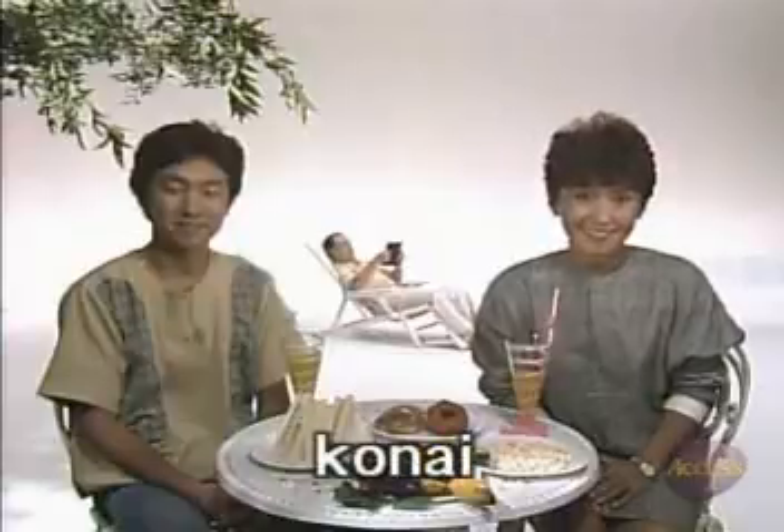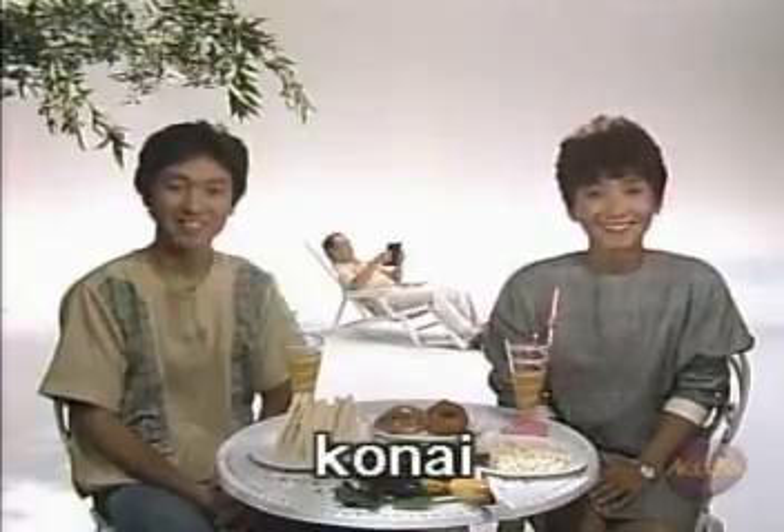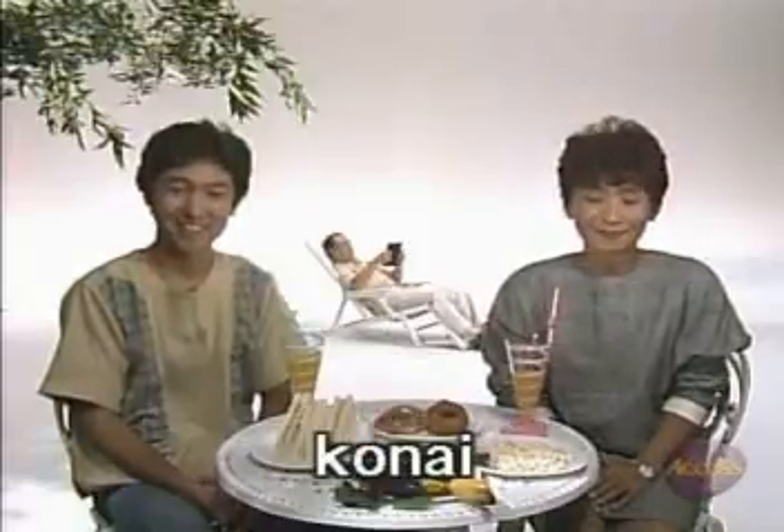Were you able to say he'll probably come? Then this time, answer in Japanese that he probably won't come. みねさん、来るでしょうか? 多分来ないでしょう。 I hope that didn't give you too much trouble. Let's go on to another scene from our story about Yan.